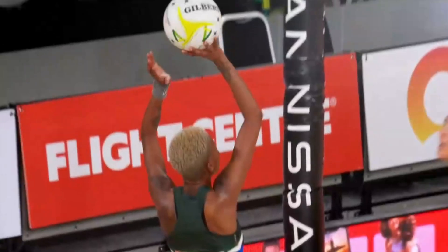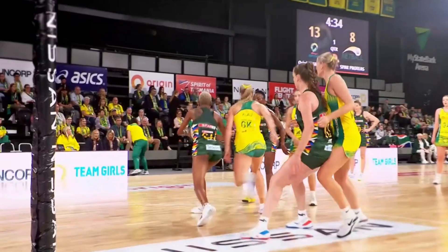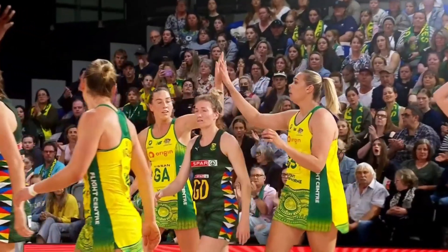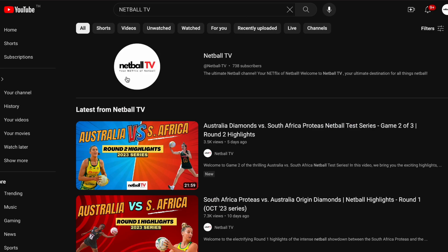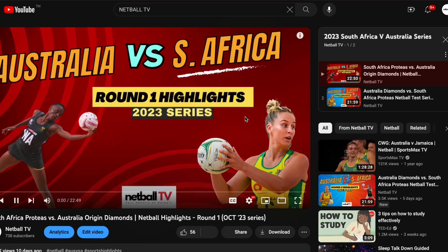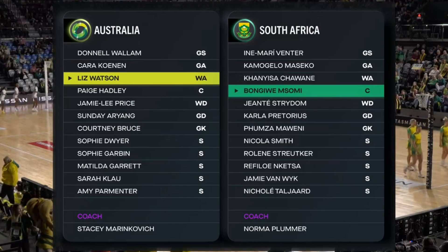The series so far: Australia have dominated South Africa. First game 62 goals to 43, second game 67 goals to 52. If you've missed game one or game two, head over to our channel Netball TV, click on our page and find the playlist for the South Africa versus Australia series and you'll find all the games there.